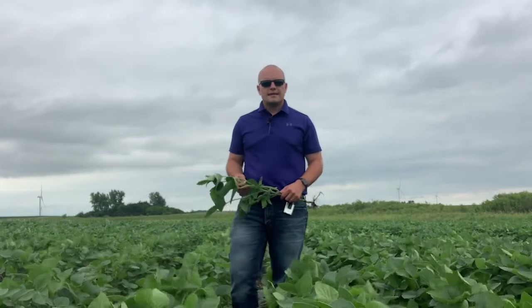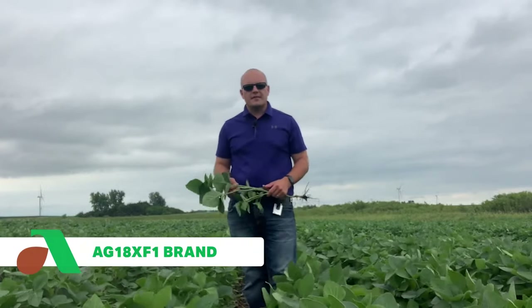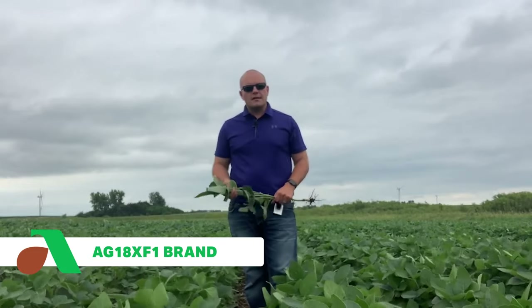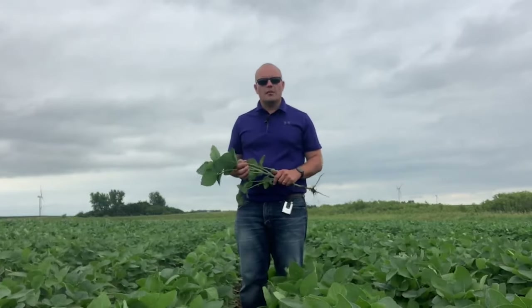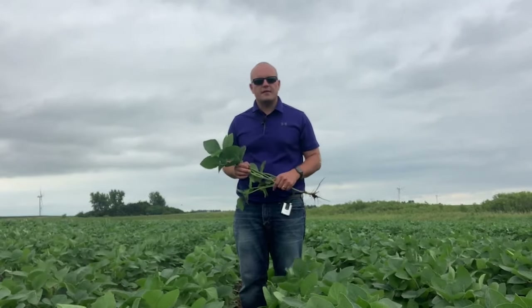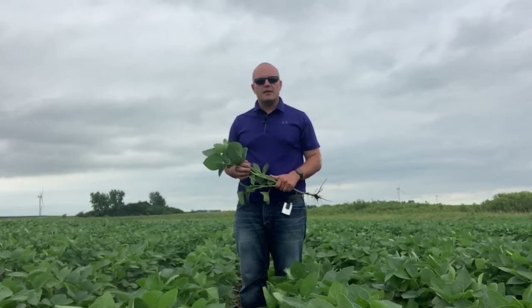Hello, I'm Nick Geinke. I'm a customer business advisor in Southwest Minnesota, and today I'm here to talk to you about 18XF1s. When we talk from ASGIRL, we talk about building packages. 18XF1 belongs in that highly offensive, very high yielding part of the package.